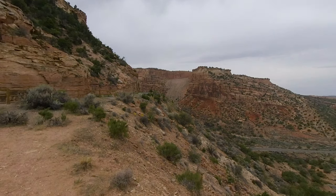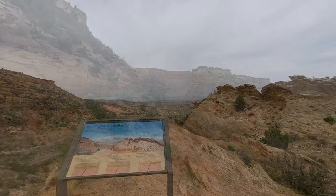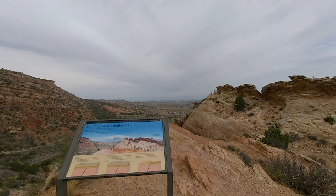The view at the Redlands Fault stretches across the west entrance of the park. The formations here are the result of millions of years of tectonic movement. You can see the rocks to the right folded over as they were slowly pushed up over time.